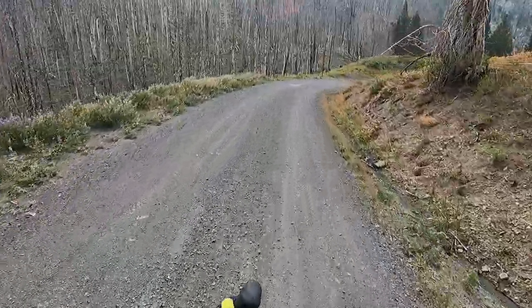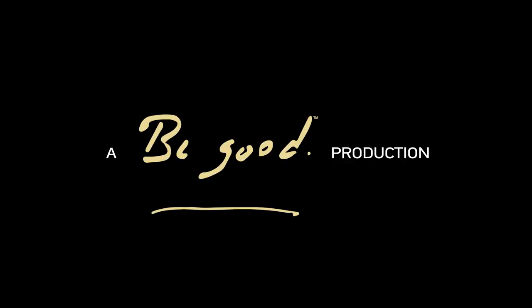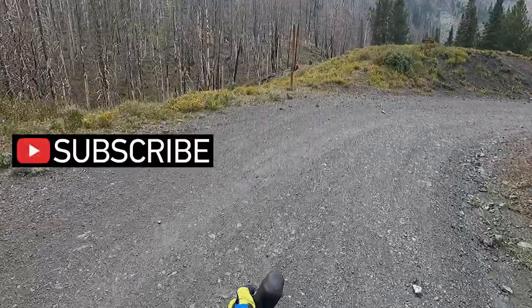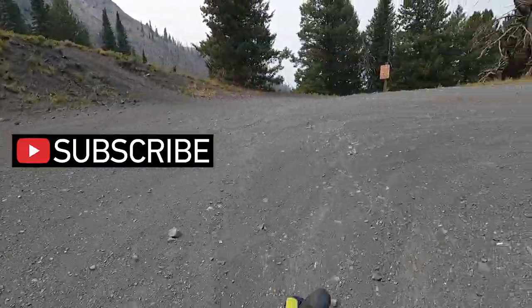Woohoo! Dollar Hyde Summit! 9,310 feet. We are at the end — you are going to turn here.